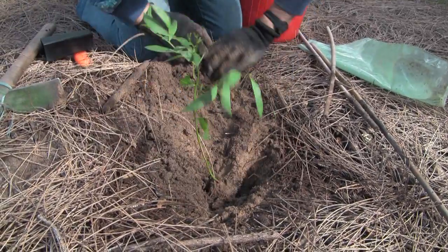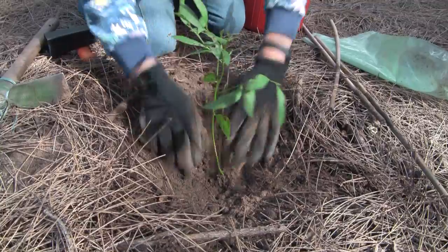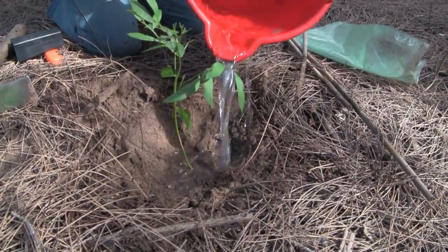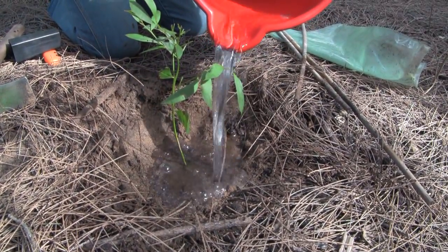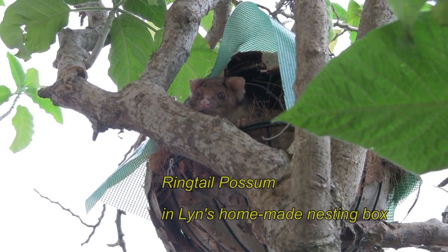The way forward requires that we identify and address these imbalances. You can do this by regenerating our native plants on both private and public lands, and by putting up nesting boxes to encourage possums and gliders.